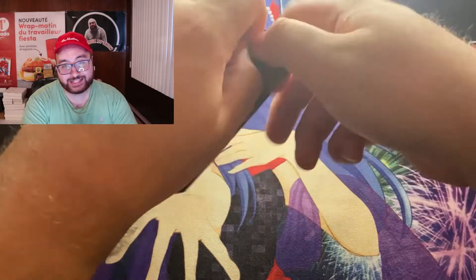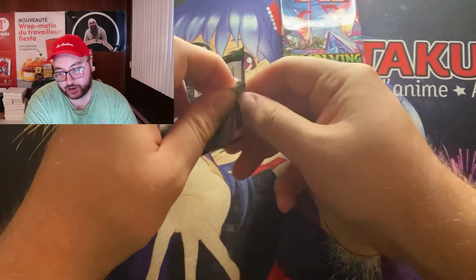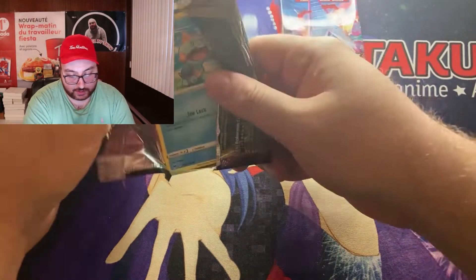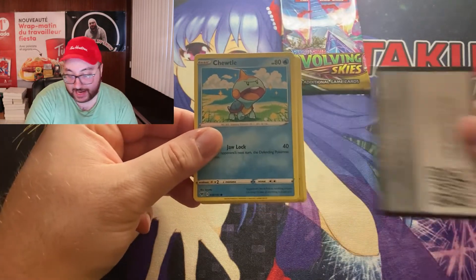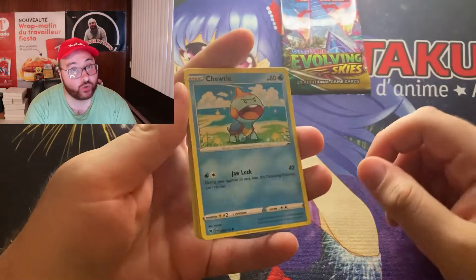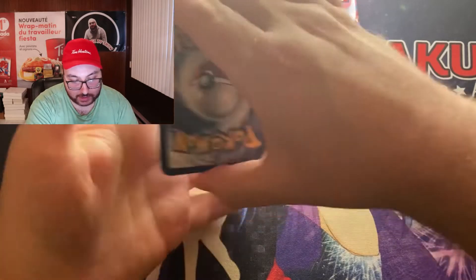Let's hope we get another hit — that would be cool. Usually when you get these products there's only one good hit, but you never know. By the way, stay tuned — I have a live coming very soon where we're opening an Ancient Origins pack on Pokémon Online. All right, let's remove the code card.